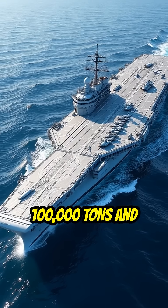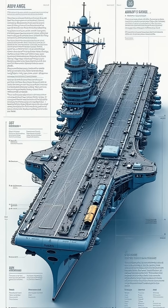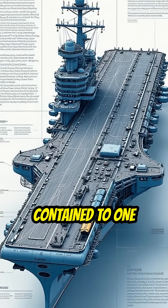Weighing over 100,000 tons and housing more than 5,000 personnel, they're built with compartmentalized hulls, meaning even serious damage is often contained to one section.